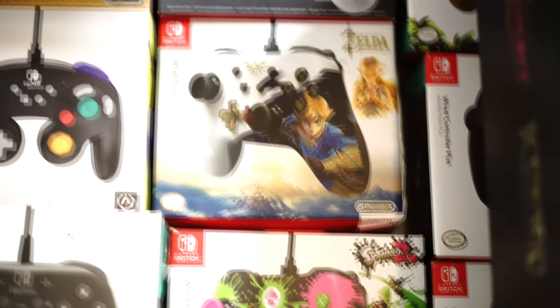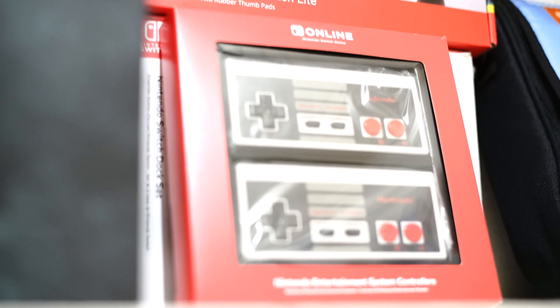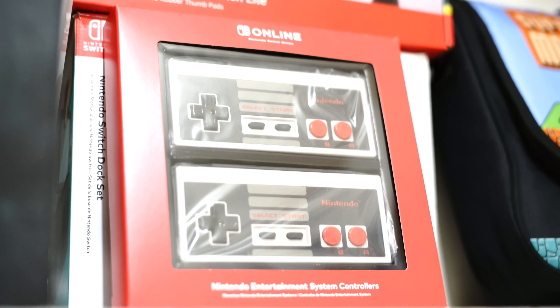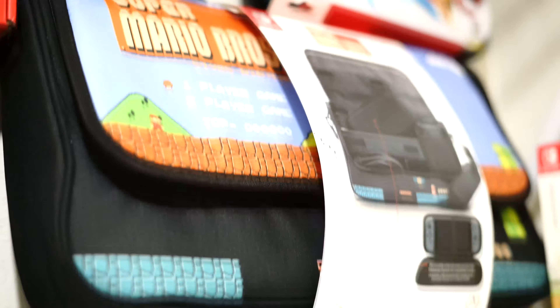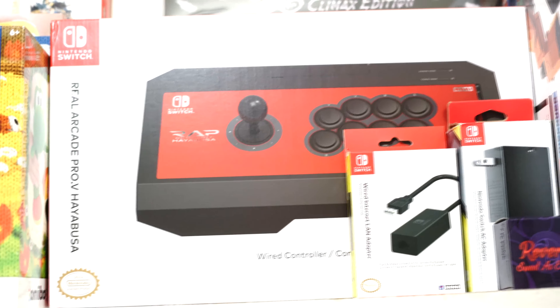And then we have a couple of controllers up here. This one here is the Torment Collector's Edition. Now these are my favorites right here. And if you don't have a bag, this one here is pretty awesome. This is probably one of the best fighting joysticks you can get for the Switch.